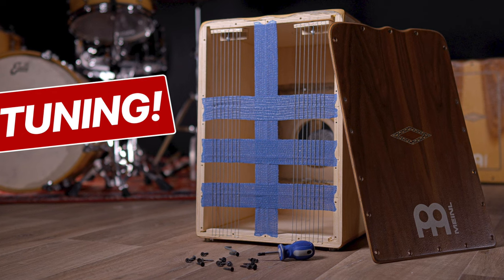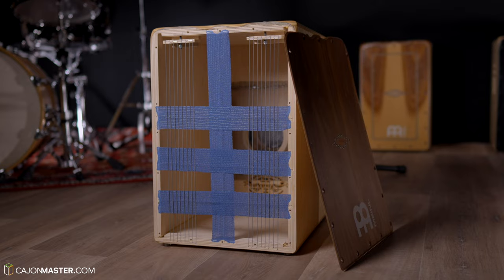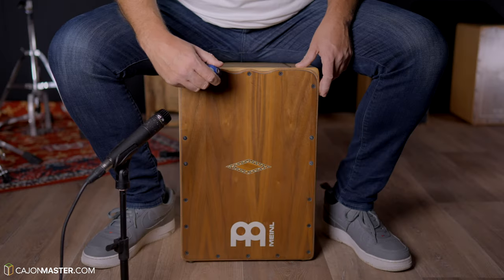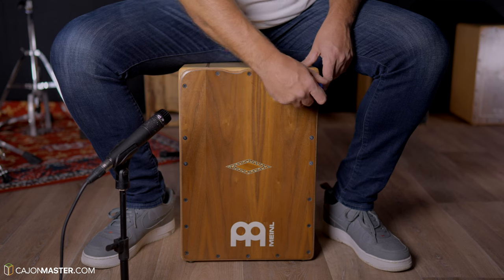Last but not least, number five is how to tune a Cajon. Another very requested topic. I'm very happy with the response of the community, and I can see that this video is helping people to understand a little bit more about their own Cajon, their own instrument.